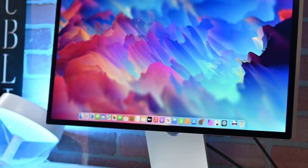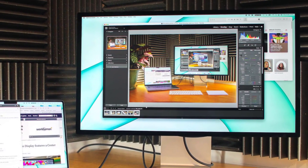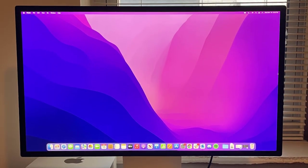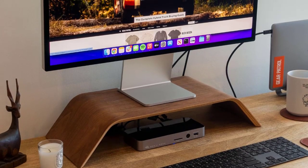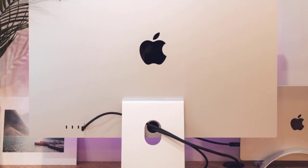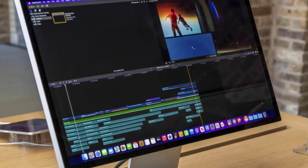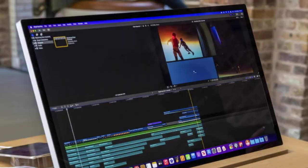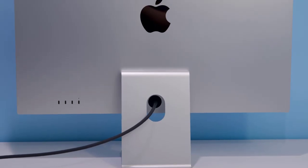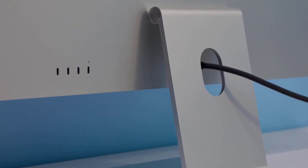The clearest iMac characteristic the Studio Display inherits is the included stand. Unlike the Pro Display XDR, you don't need to pay extra just for a stand to be included in the box. Yet if you do have additional money available, you can spend more for a more practical variant. By default, the Studio Display comes with a basic tilt stand that resembles the stand from the M1 iMac. It tilts up and down so you can adjust the angle up to 30 degrees to avoid glare, but there's no height adjustment. Apple says these stands aren't freely user-replaceable, so you can't simply upgrade yourself at home later.